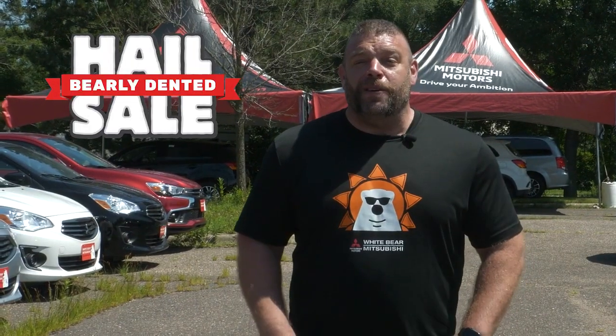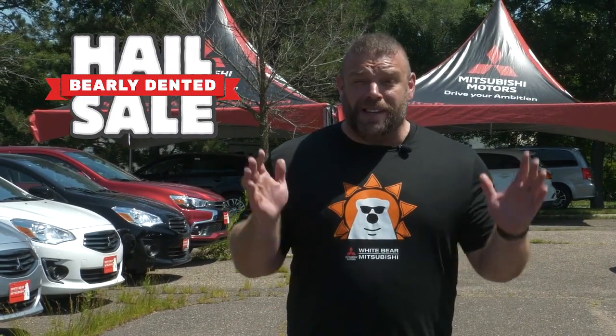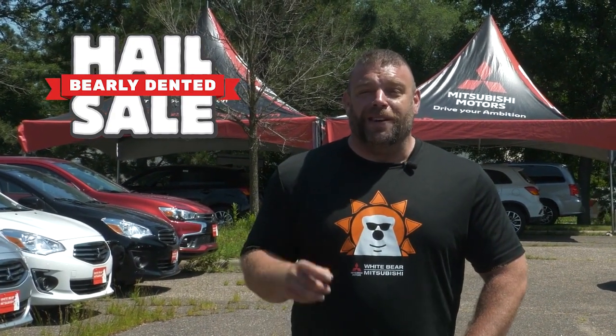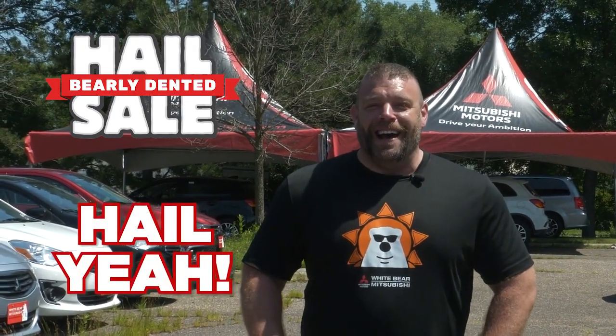I don't know what could be a better deal, unless it's a brand new Mitsubishi with light hail dents that you can barely see, but savings that are huge. You can save $4,000, $5,000, $6,000, up to $8,000 on a new Mitsubishi or demo with low miles with minor dents that you can't see, but savings that you can. The savings are so big, you're going to say, hell yeah!